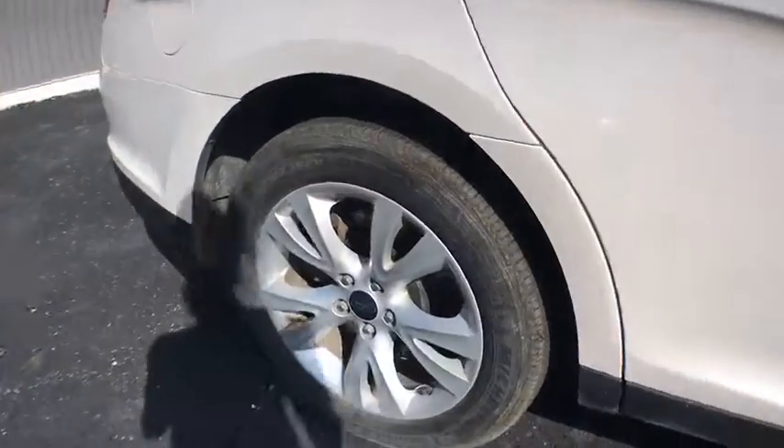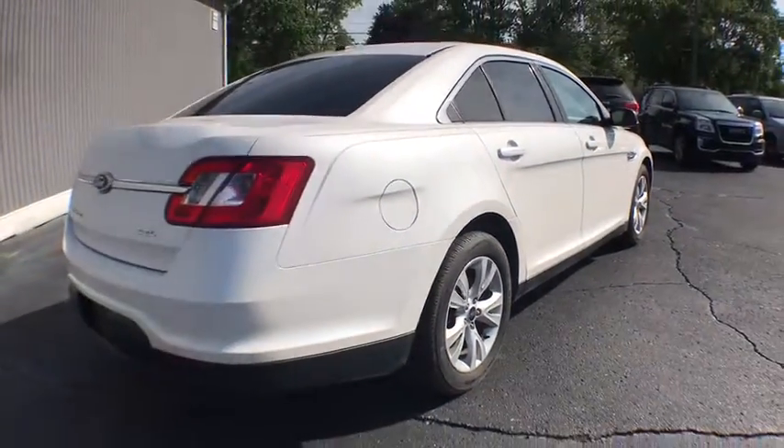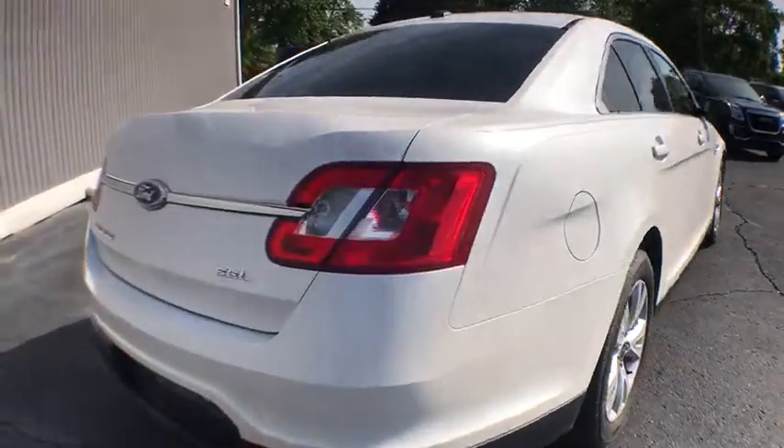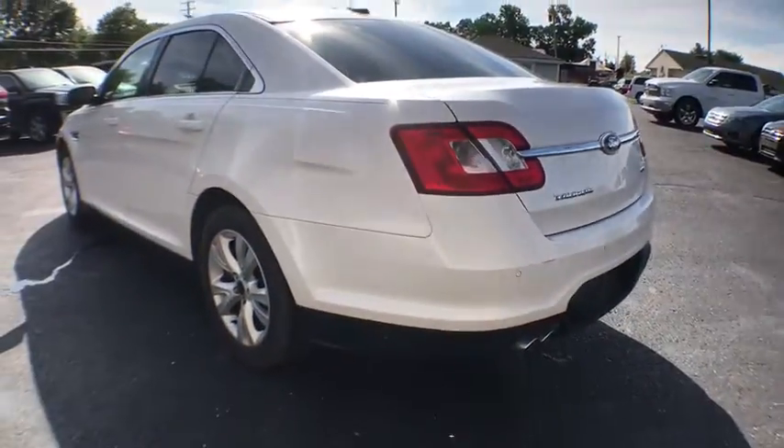Here are some of this vehicle's great options: stability control, keyless entry, steering wheel audio control, anti-lock braking system, traction control, leather wrapped steering wheel, power steering, adjustable steering wheel.